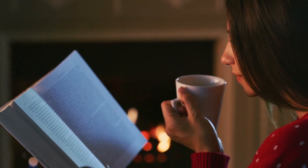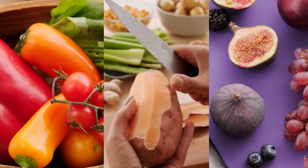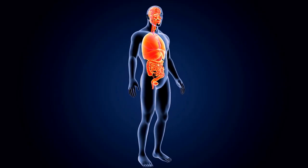Alright, so before we delve deeper, let's discuss what a balanced vegan diet looks like. In essence, it's all about diversity. You're aiming to include a variety of fruits, vegetables, grains, and legumes in your meals. These are your key sources for vitamins, minerals, and fiber that keep your body functioning at its best.